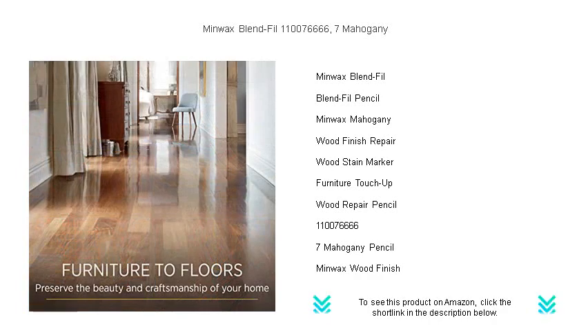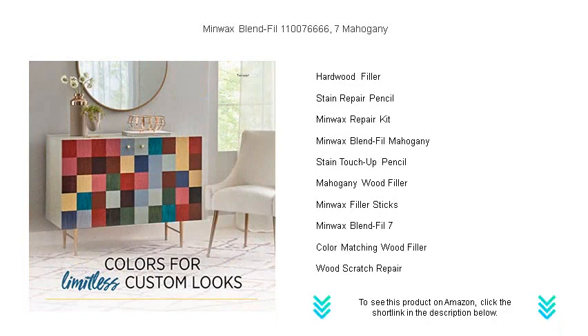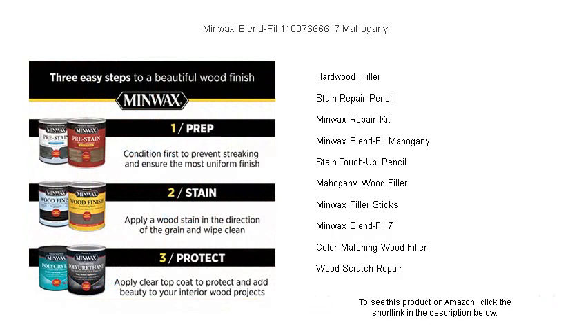Crafted by Minwax, a trusted leader in wood care, the Blend-Fill Pencil is designed to match your mahogany furniture, flooring, and trim, ensuring a seamless and professional look. Whether it's nicks, chips, or small gaps, this handy tool will fill and color in one simple step, saving you time and effort.